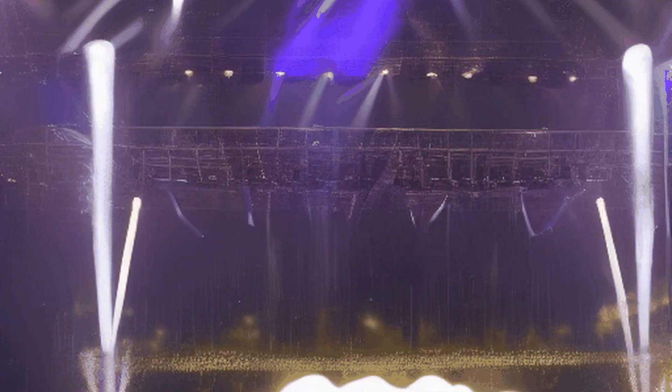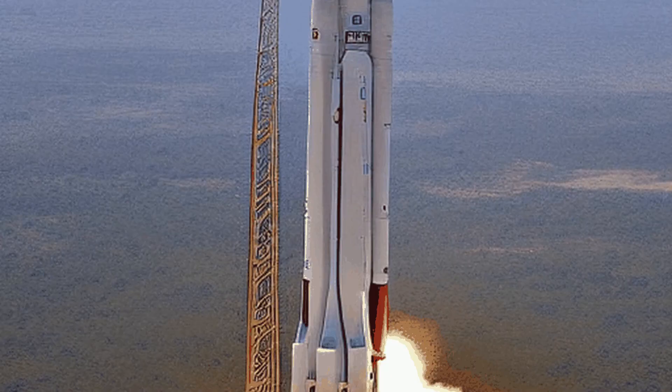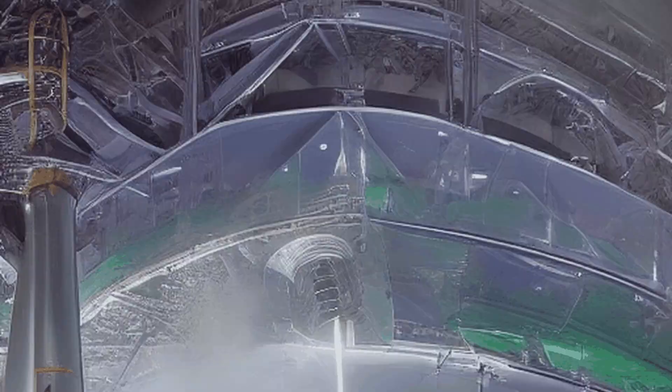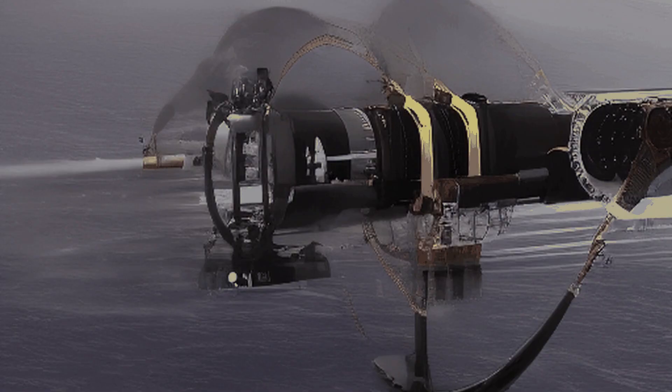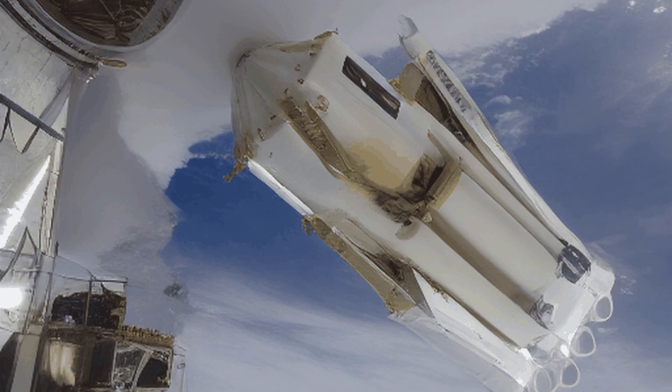After the first stage burnout, the SITVC boosters were jettisoned, and the second stage, powered by liquid engines, took over to continue propelling the rocket towards its intended orbit. The third stage was a liquid-fueled propulsion stage that placed the ASLV into the desired orbit.